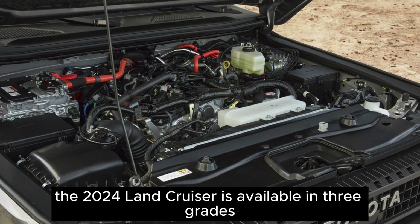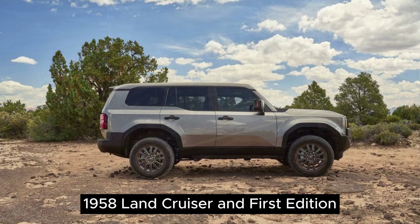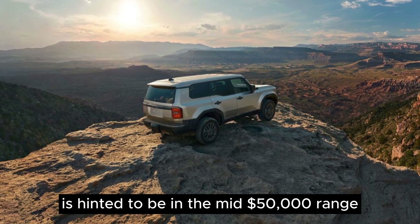Price. The 2024 Land Cruiser is available in three grades: 1958, Land Cruiser, and First Edition. The starting price for the 1958 model is hinted to be in the mid-$50,000 range.